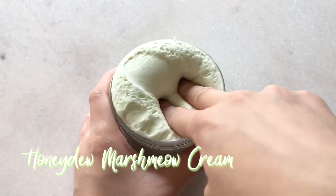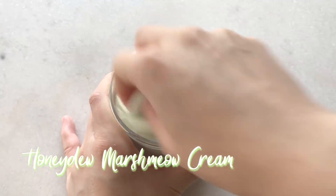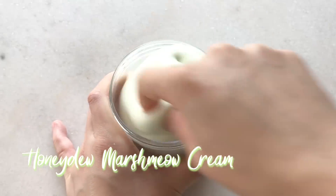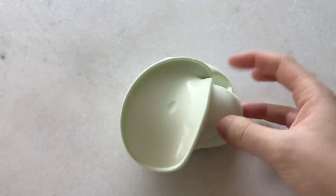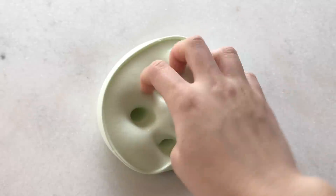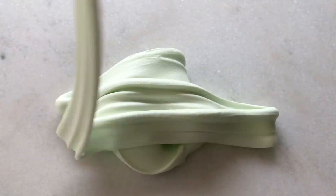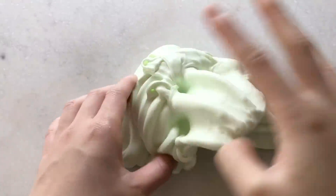Next we have my marshmallow cream slime and this one is going to be a honeydew one. It is a light green color and it'll be scented exactly like honeydew — it is a sweet melon scent. This is a super thick and creamy clay slime that is also very self-inflatable, and it'll turn into a nice fluffy slime.